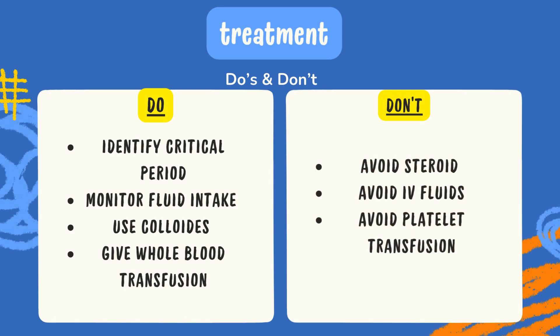Moving to treatment of Dengue fever. What the doctor should do: try to recognize the critical stage, ask the patient to report back to hospital if fever relapses and complications develop, monitor fluid intake and vitals of the patient properly, investigate hematocrit level at regular intervals, use colloids if necessary such as albumin, and give blood transfusion in the form of whole blood or RBCs in severe hemorrhage cases.